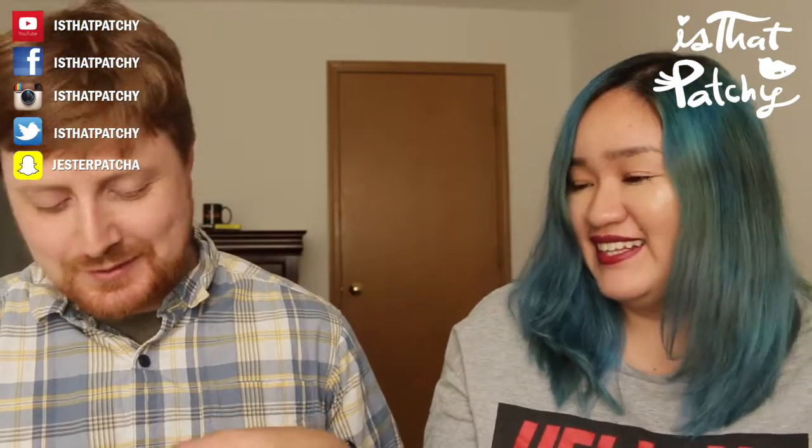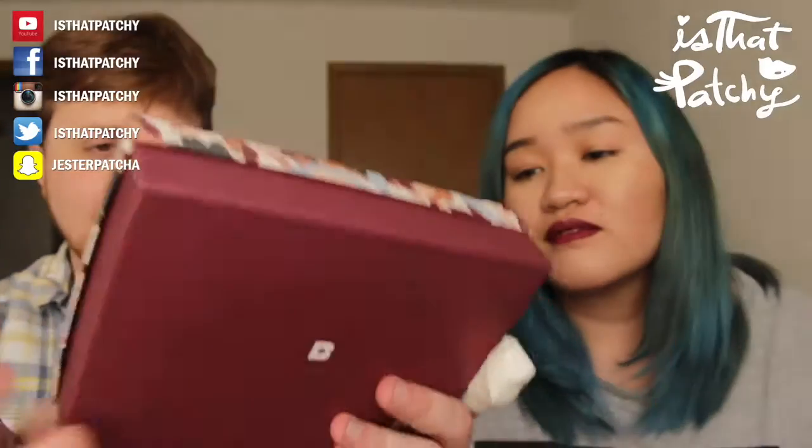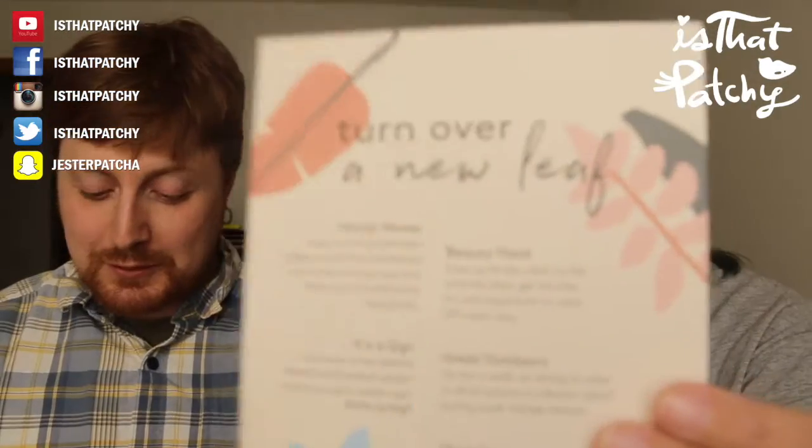Now onto the October box - it has a cute autumn leaves fall design on it and says 'Magic Inside' on the back. Scott steps away while the card is checked. It's pretty much a welcome card as well.